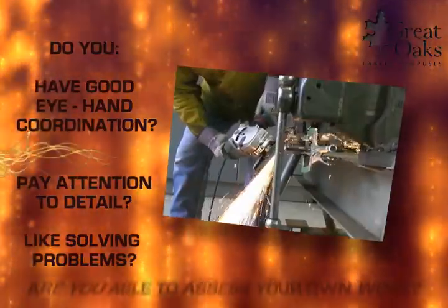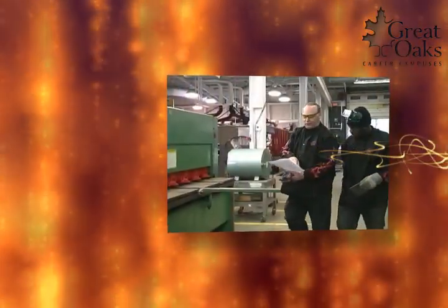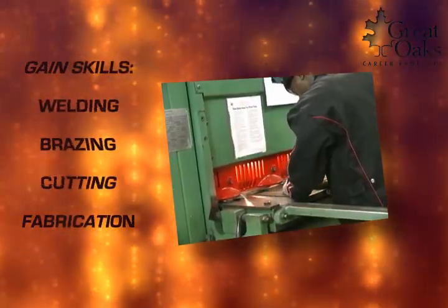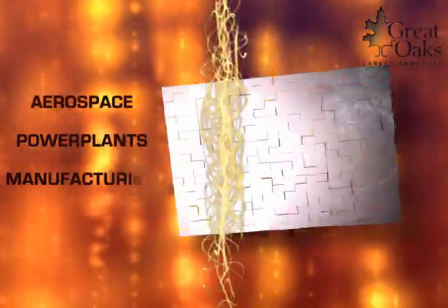Do you have good eye-hand coordination? Do you pay attention to detail? Do you like solving problems? Are you able to assess your own work? Then spark a lucrative career as a welding technician. Gain skills in welding, brazing, cutting, and fabrication. Learn how to read blueprints and lay out the work. Prepare for a career in aerospace, power plants, manufacturing, or the auto industry.